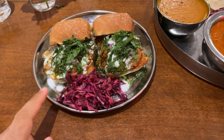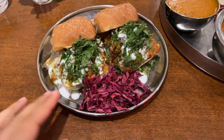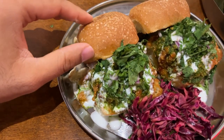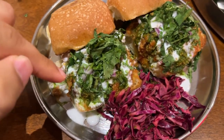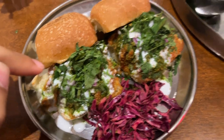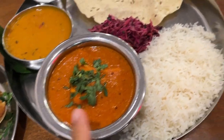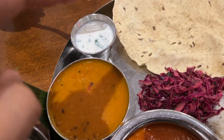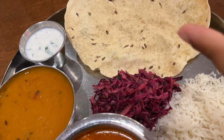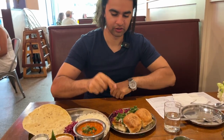Finally my food is here. This is the sloppy joe, also called keema pao — this is the pao, the Indian version of a burger, and we have some ground lamb. And this is my butter chicken thali: the butter chicken, rice, dal, raita (yogurt), some papadum, and the rice.